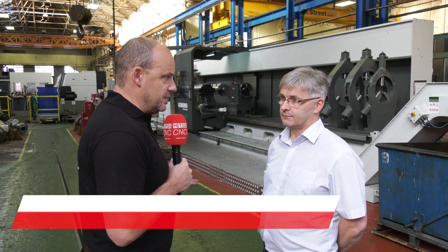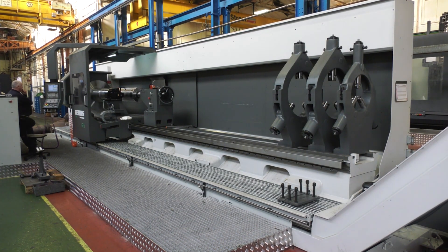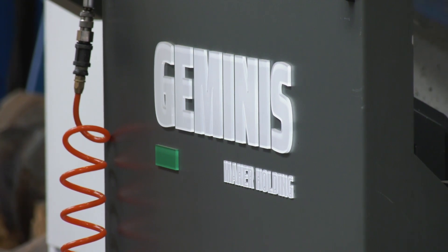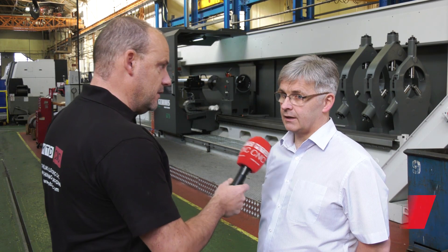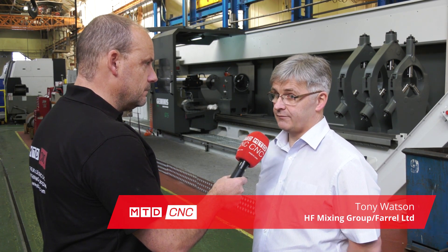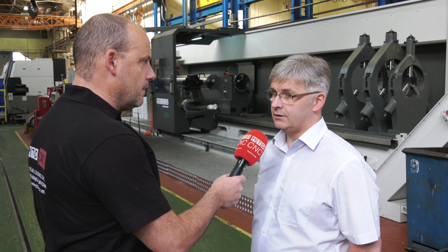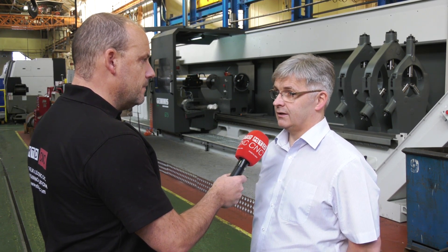We're here today to look at this Geminis machine which you just purchased — this is a GT5. I've been to the factory in Spain, and they're supplied now by DTS in the UK. These Geminis machines are undersold; they have to be one of the best and most heavy-duty flatbed lathes I've seen. Having now purchased one, would you agree? I agree — they are a very good machine for heavy-duty machining, heavy-duty turning, and long-bed machining.